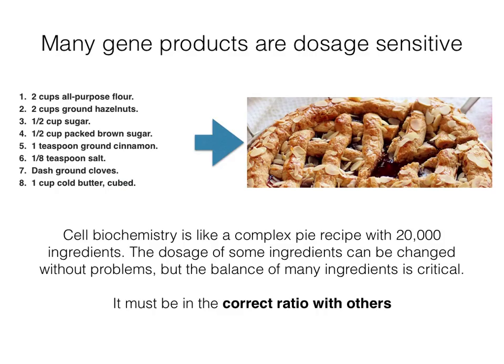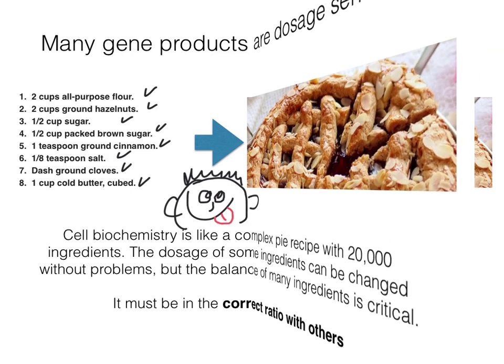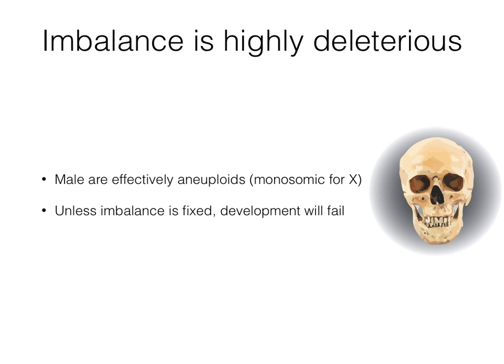Cell biochemistry is like a complex recipe with 20,000 ingredients. The dosage of some ingredients can be changed without problems, but the dose and balance of many ingredients is critical. Males are effectively aneuploid for their X-linked genes — they only inherit one allele and would make less product than females, which are XX. This is an unacceptable outcome as it would result in death. How is the problem of X-dosage solved?